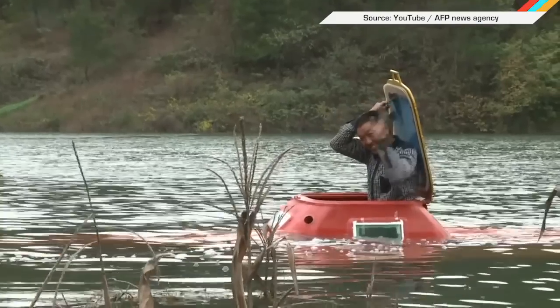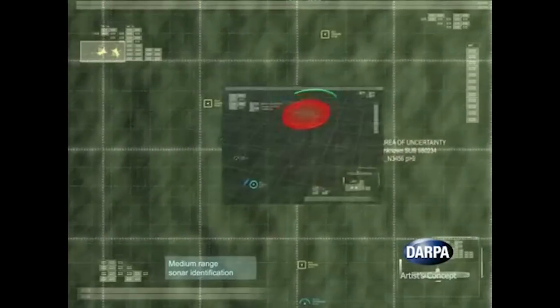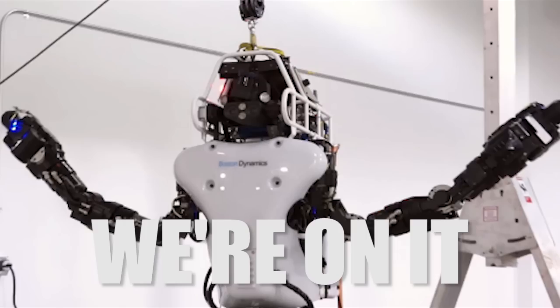Welcome to In Case You Missed It, where hobbyists building little subs — like this DIY one from China — are freaking the rest of the world out. All the tech in the world still can't detect short-range submarines running on diesel, which obviously is not cool with the U.S. Navy. So the Defense Advanced Research Projects Agency is all: we're on it.